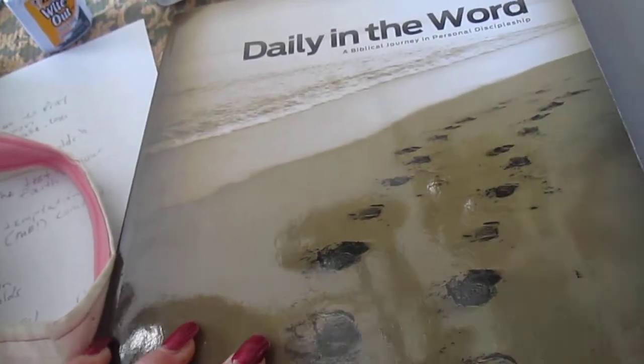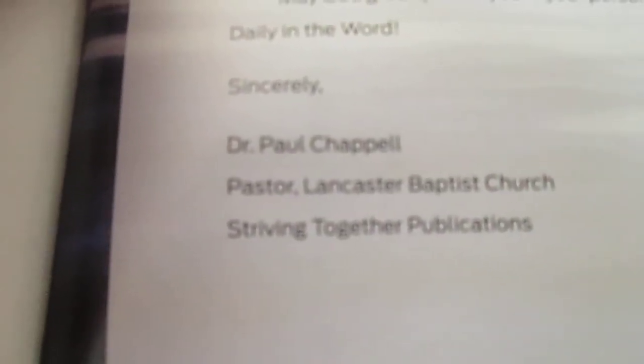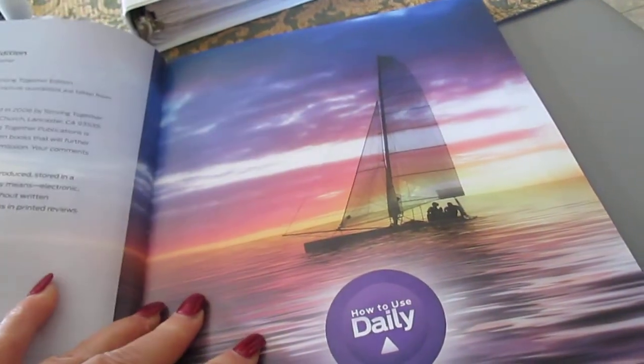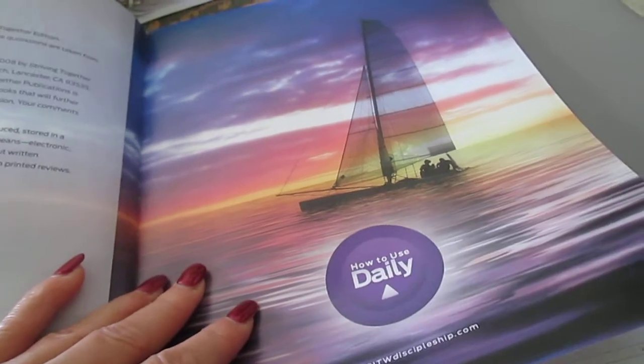It's by John Honeycutt and Striving Together Publications. Everything they do is only in the King James Version, which is extremely unusual in this day and age. The church it comes from is Lancaster Baptist Church. The program teaches you to meet on a regular basis with a person to be discipled, so that you learn Bible doctrines and are assured of what you know through correct learning and teaching — it's to help you mature and grow.